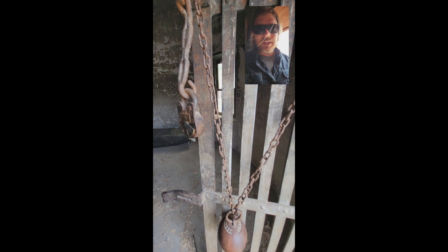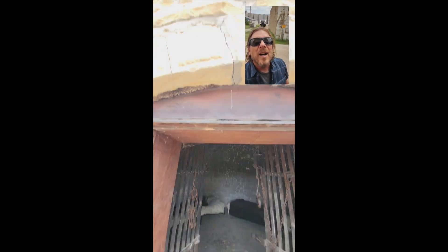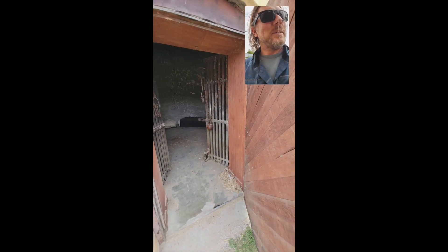Remember the old ball and chain? I got one of them — been around for 30 years. Look at these little skeleton keys. This is such a cool little town. So if you're traveling off I-70, get a chance, stop and check out this town. It is really, really cool.